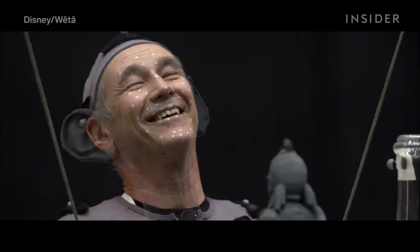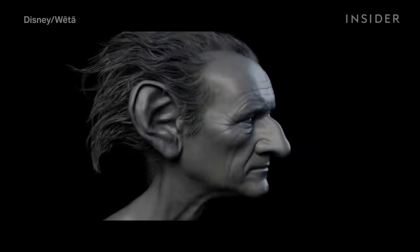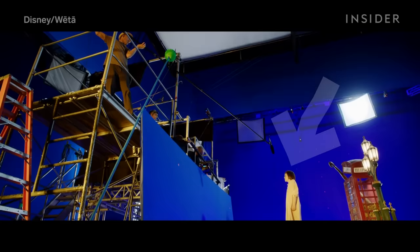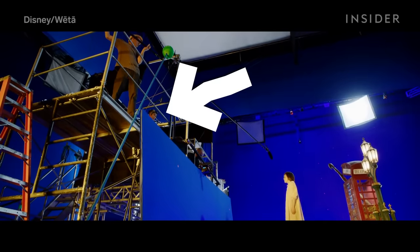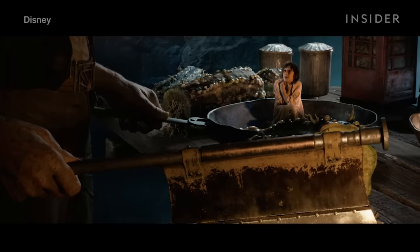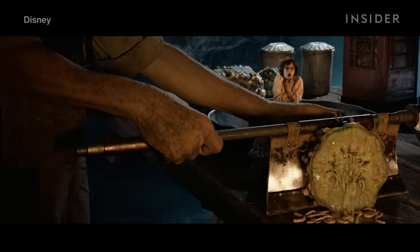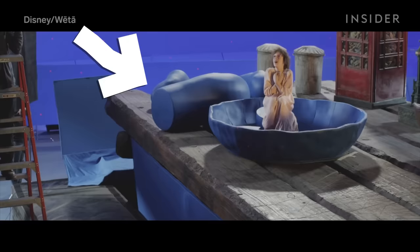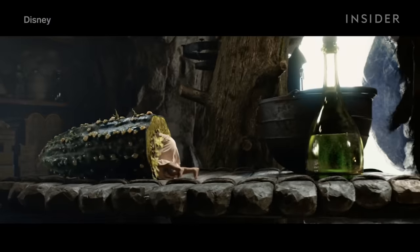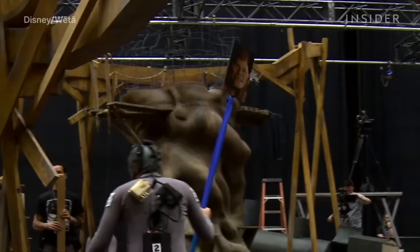Size manipulation is a lot easier if the character is fully CG, like the giant in The BFG played by Mark Rylance. Mark could be on set with actor Ruby Barnhill as long as he acted above her on a platform. But even this movie innovated new riffs on past techniques. For example, Ruby was surrounded by oversized props when her character was in the giant's house — but unlike past large-scale props, some of them were blue, so animators could add movements to this giant-sized squash.